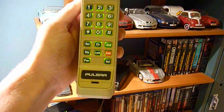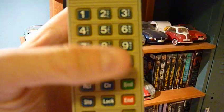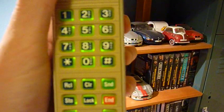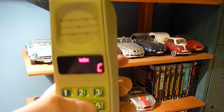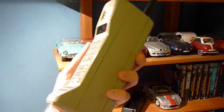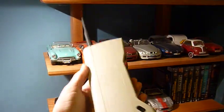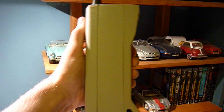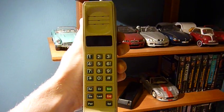So anyways, really nice Pulsar. Got the green backlighting. Really nice mobile device — really big too. They ain't playing around with this thing at all. Anyways, that is the first phone.